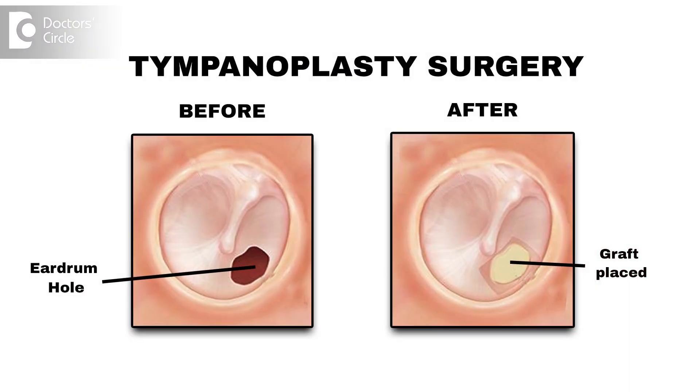Surgery is mandatory whenever cholesteatoma is present. We do a surgery called mastoidectomy — generally a wide open cavity mastoidectomy — where we remove all the diseased tissue and lower the facial ridge, making it a wide cavity so that the self-cleansing mechanism is established and disease does not accumulate inside and grow inwards. Later on, we also reconstruct the hearing mechanism by the tympanoplasty operation.